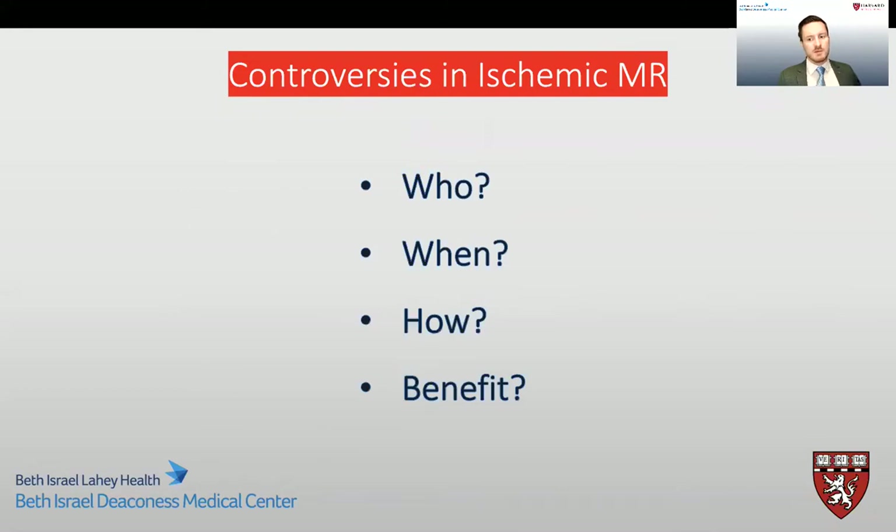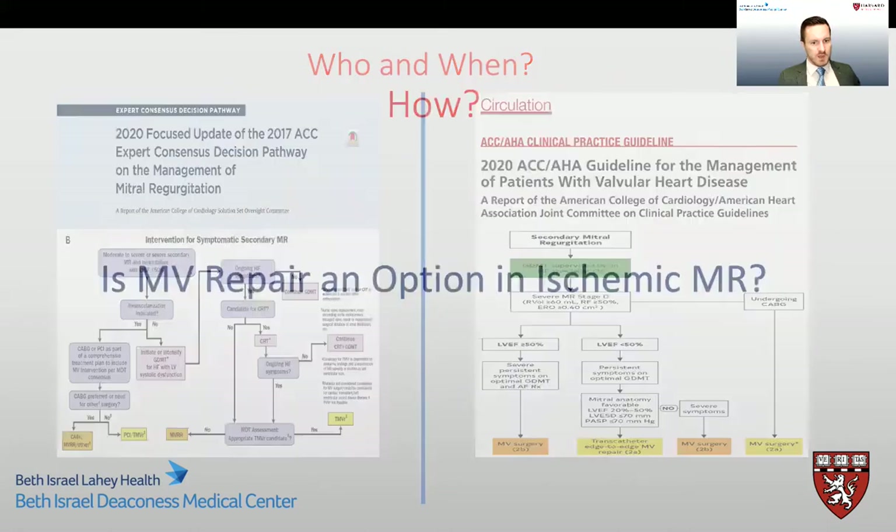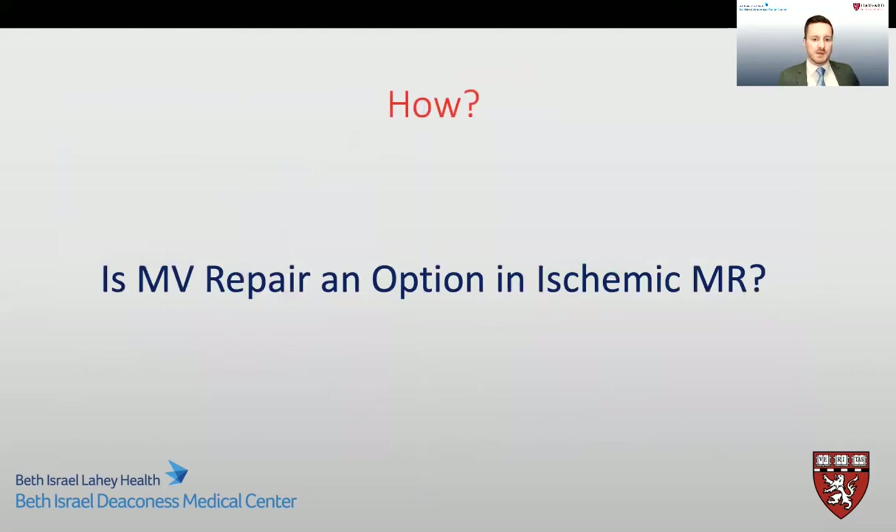There are many controversies when it comes to ischemic mitral regurgitation, and significant research still needs to be done in this area. Some of the controversies include who should have an intervention, when should this intervention be done, what intervention should be done, and does this intervention have any survival benefit for these patients. The American College of Cardiology and American Heart Association have guidelines trying to answer some of these questions, stating that interventions should be considered in patients undergoing coronary revascularization surgery with moderate to severe mitral regurgitation.